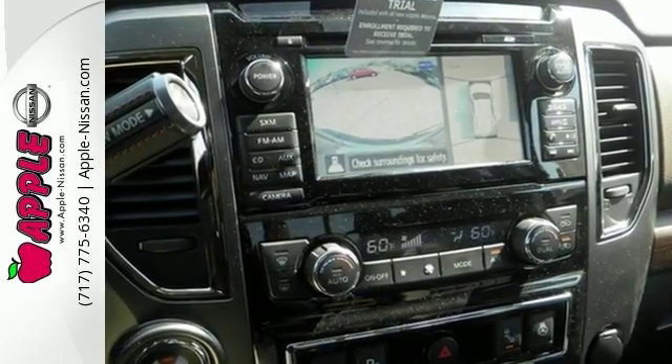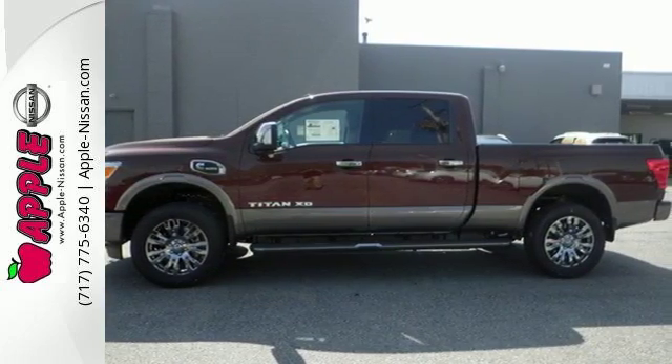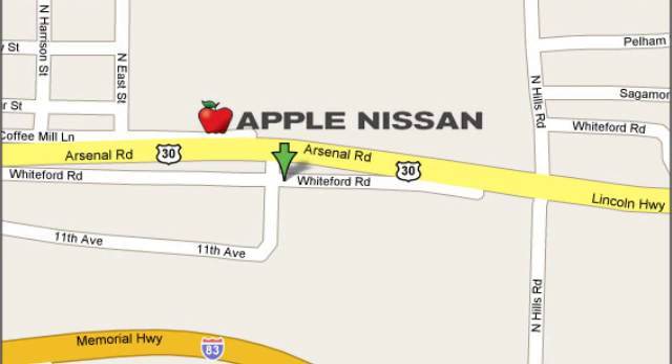Multiply your potential with this Titan XD. Come experience all it has to offer today. Apple Nissan offers a great selection, exceptional service, and the value you expect. We are conveniently located at 1510 Whiteford Road in York, Pennsylvania.